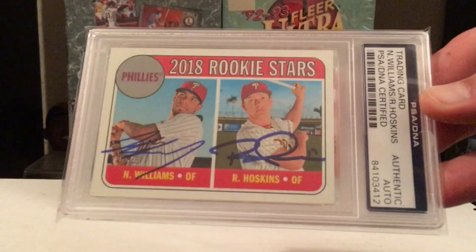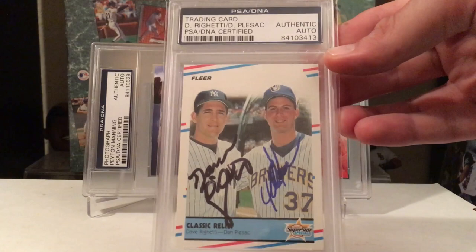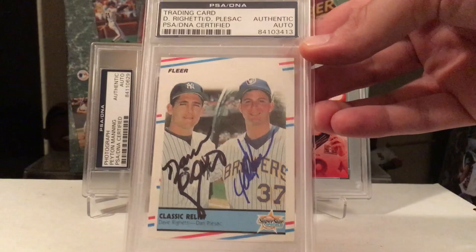Another one from Neshek that I got this year with Hoskins and Nick Williams — cool dual autograph. Easy TTM: Zach Pleasac — you can send him 100 cards and he'll sign them all. Guy loves signing. And Dave Brighetti — you can probably get him once or twice a year. He doesn't return fast, but he will return your stuff eventually. So that's a cool autograph.